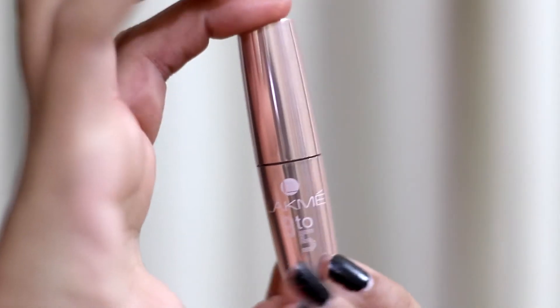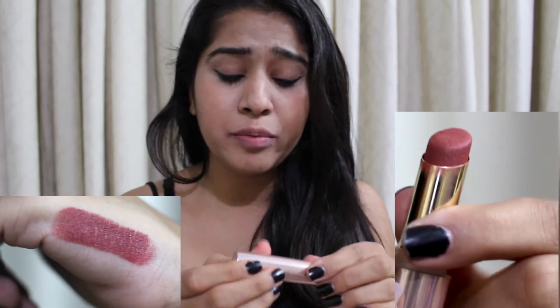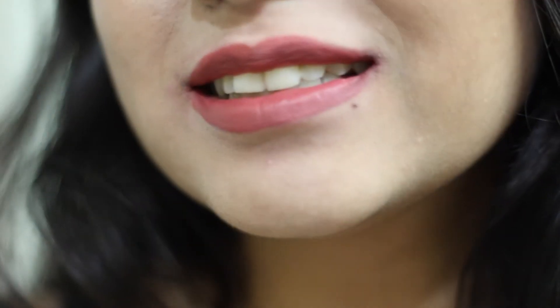So the first one is the Lakme 9to5 in the shade Scarlett Drill. Now I've mentioned this before — this is far from scarlet. It's a very pinkish shade with brown undertones, and that's what I love about it. You can wear this at a party, you can wear this on a normal day and it'll still look really good. That's why I love this shade and that's why this is number 1.